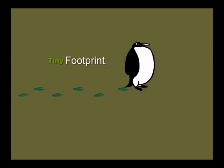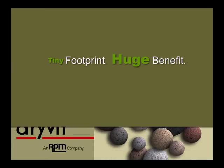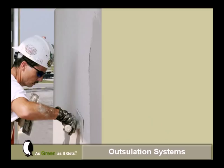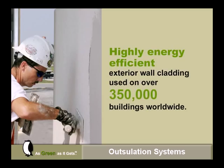There is an extraordinary exterior wall system that has a tiny environmental footprint with a huge economic benefit. Outsulation systems from Drive-It — as green as it gets. Outsulation systems are highly energy-efficient wall claddings used on over 350,000 buildings worldwide.